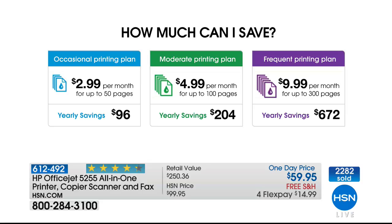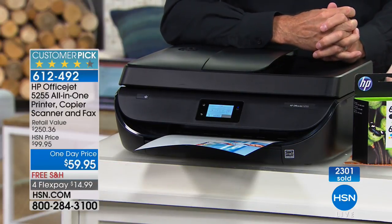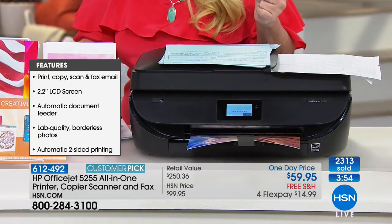The yearly savings for the average user is over $200, which means you pay for your printer three times in the first year you have it. If you print a lot — you have a couple of kids, you print up to 300 pages a month, or maybe you sell real estate or work from home — the average yearly savings is $672 a year. Even if you're just an occasional printer, you save $96 a year, and this thing is only $59.95 today. You're going to save more than you're going to spend.